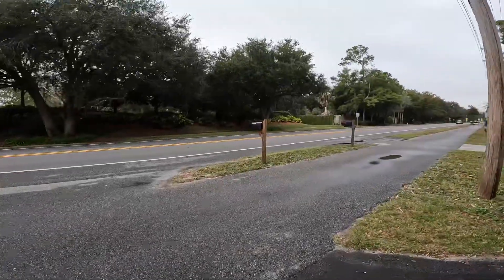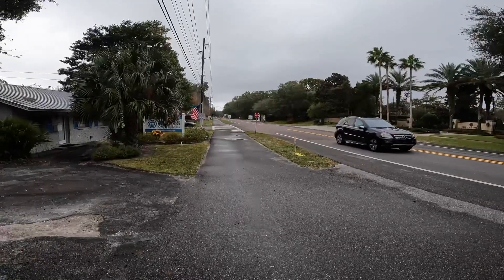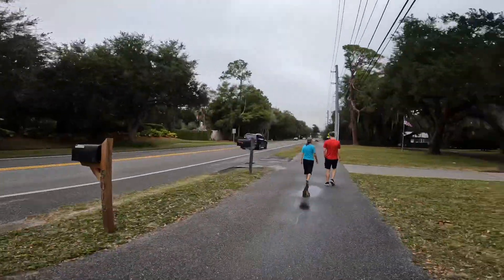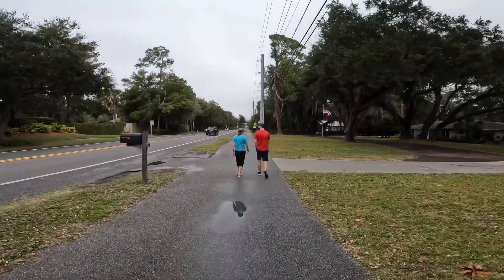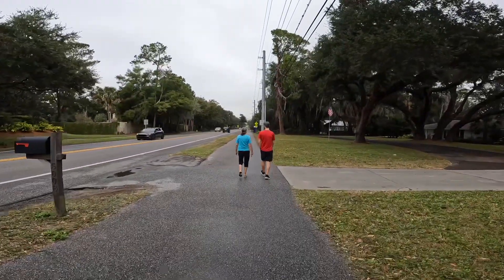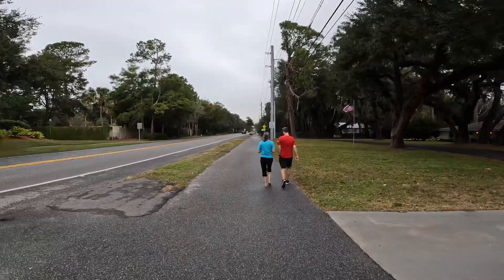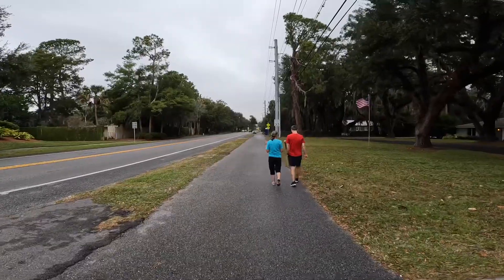This is Highway A1A and it goes to Jacksonville. Our campground is right down below there. We're walking to Harris Teeter, which is right here off of A1A, and near Michael and Dana's church, Amelia Baptist Church.